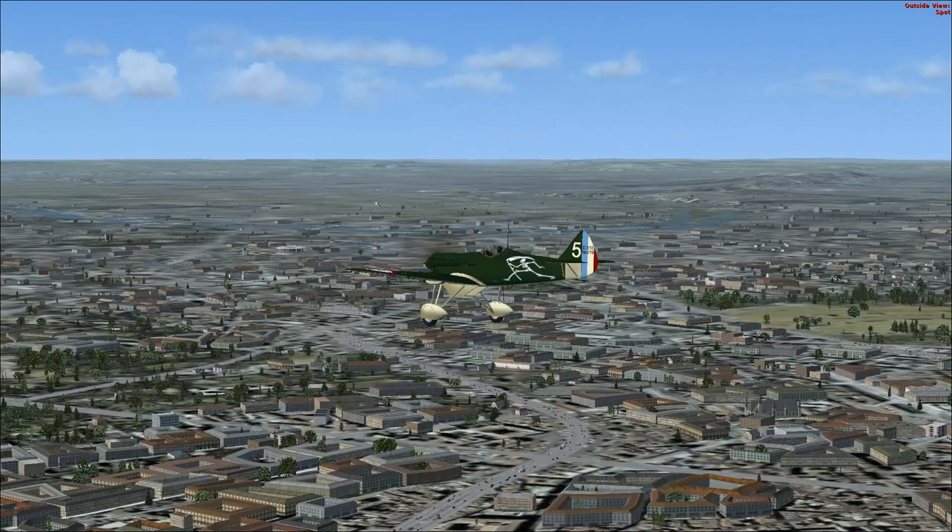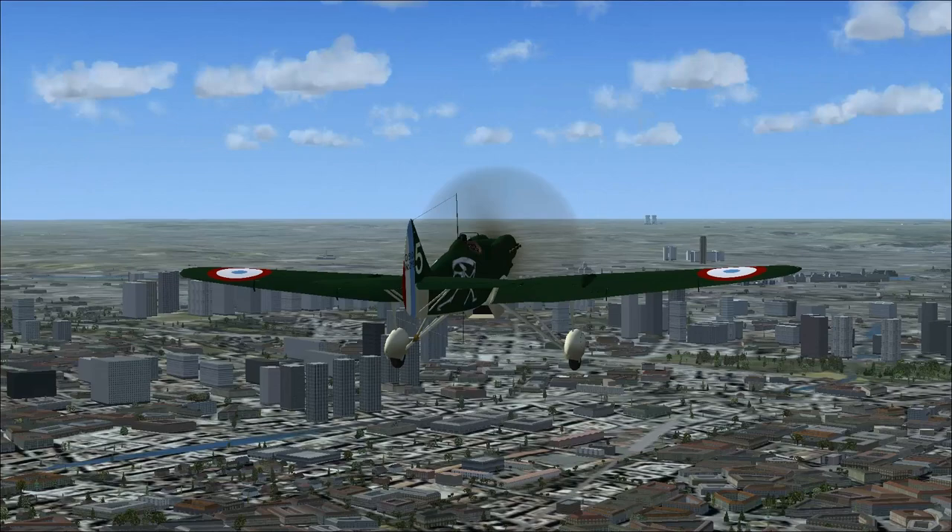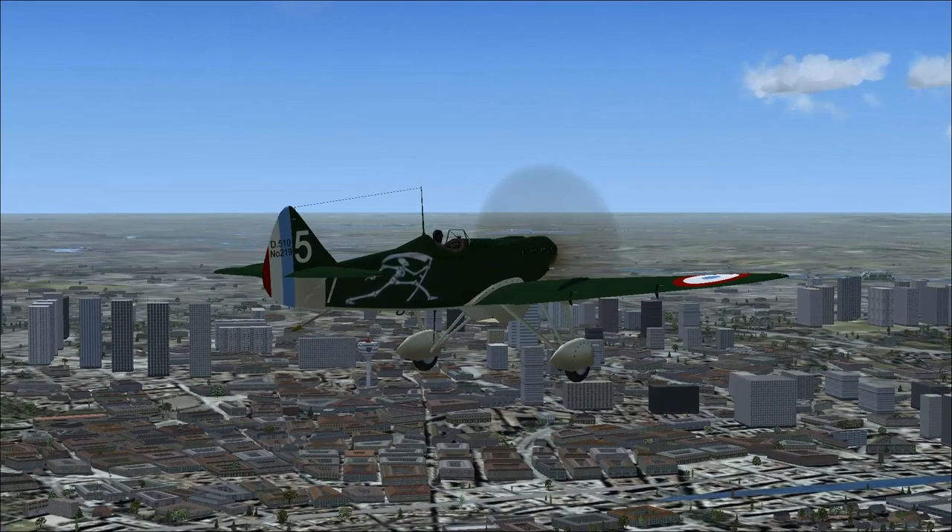It's La Défense over there — I think I see La Défense. Should we try to fly through La Défense? I'm trying to see what else we've got going on. I'm thinking we might just try to fly through La Défense.